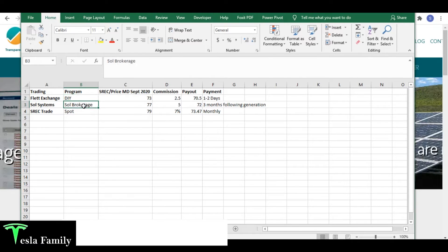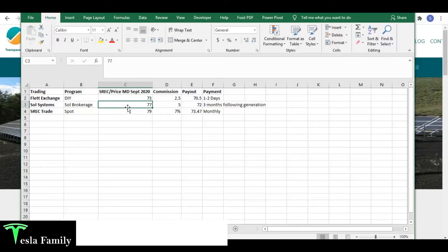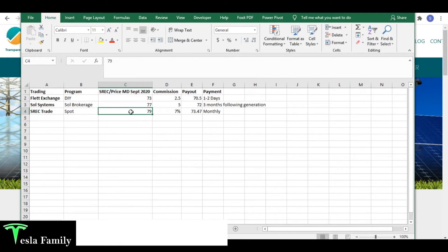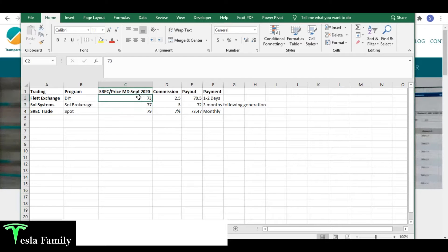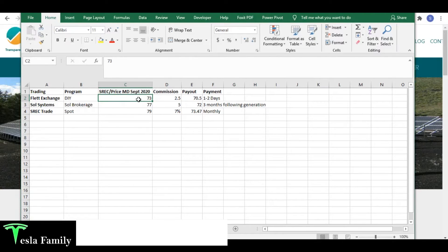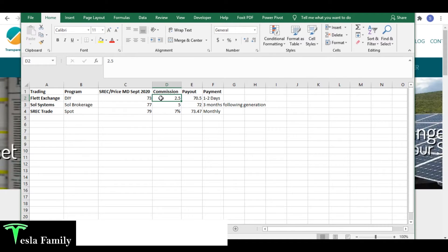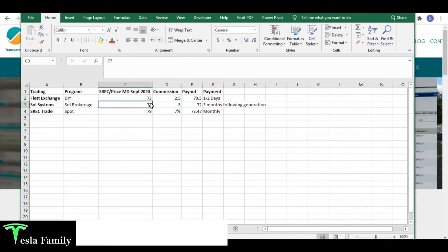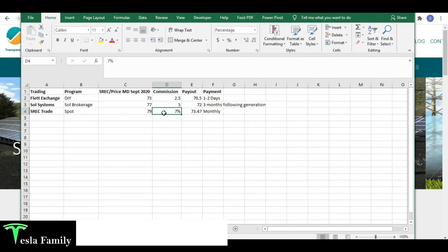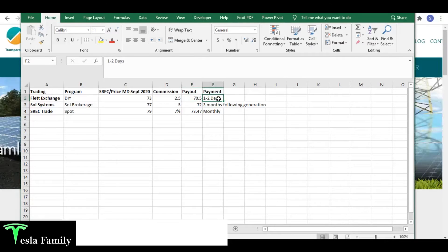I put together a quick spreadsheet comparing three trading platforms: Flett Exchange, SolSystems, and SREC Trade. The SREC prices in Maryland were slightly different — SREC Trade quoted $79, SolSystems $77, and Flett Exchange had a buy-it-now price of $73. For commissions: Flett Exchange charges $2.50 per SREC, SolSystems the higher of $5 or 5% (which is $5 at $77), and SREC Trade charges a 7% commission. So Flett Exchange results in the lowest payout by about $3 per SREC.